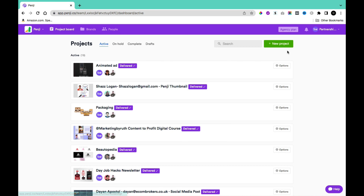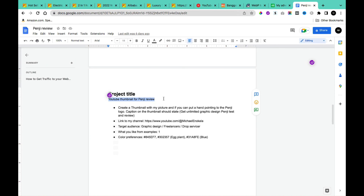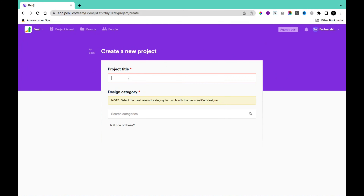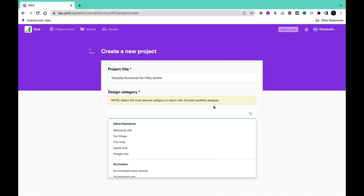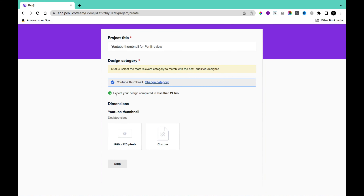To create a project, click New Project. It will ask for a project title — for this video we're using 'YouTube Thumbnail for Penji Review.' In the design category section, you can search for any category. Options include advertisements, animation, branding, book and magazine, illustration, marketing, social media, UX/UI, website graphics, and more. I searched for 'thumbnail' and selected YouTube Thumbnail from the socials category.